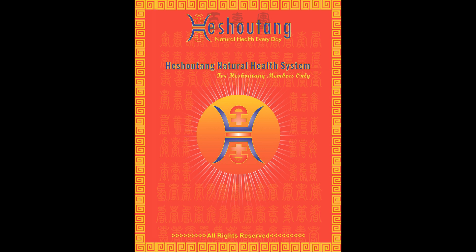Now we will explain what the Heshutang logo is. The first letter of the logo contains H, which means long life. This letter is also on the middle of the cover.